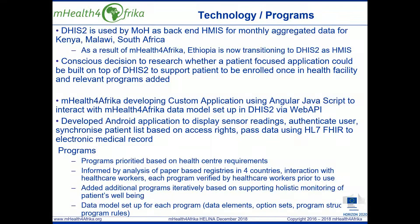mHealth for Africa has designed the data model for each program based on a superset of data points required for the four countries and configured it in DHIS2. The data model determines the program structure with the stages, sections and rules. This allows a significant amount of data model related work to be implemented without programming.